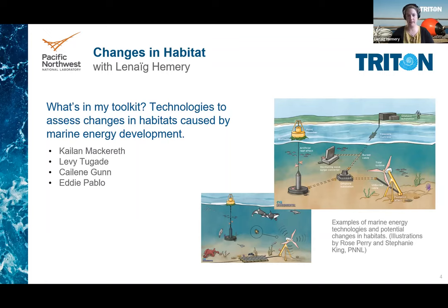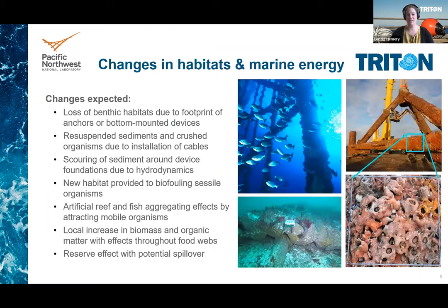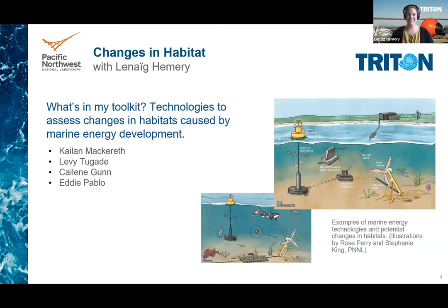Colleagues include Kaylan Maccares, Levi Tugade, Kayleen Gunn, and Eddie Pablo. So why do changes in habitat matter? Marine energy devices must be attached to the seafloor by their foundations, pilings or anchors, and will have other parts in the water column like the devices themselves, mooring lines, and power export cables running along the seafloor. The installation and presence of these artificial structures will create physical changes and can disrupt or create new habitats and potentially alter the behavior of marine animals in the area of a device.